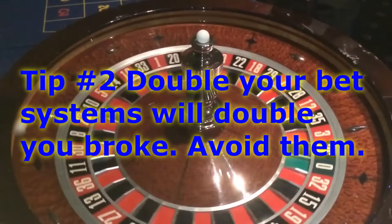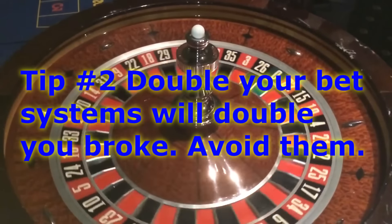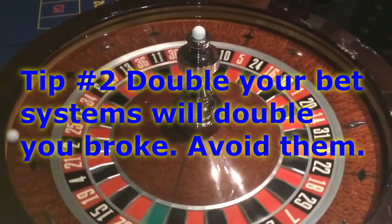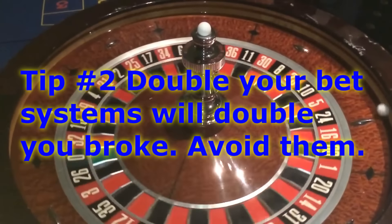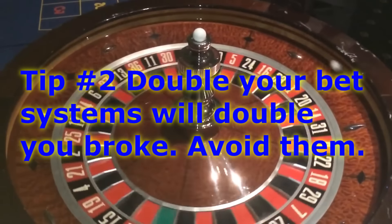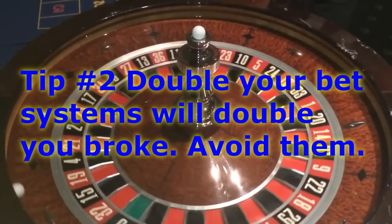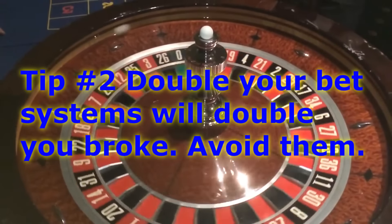Tip number two is to avoid these double-your-bet systems. You might have read about these on the internet — everyone seems to have a system they're selling or hawking. If someone had a system that could beat the casino, they wouldn't sell it to you. They would just walk into a casino and get rich. So most of them are just scams.